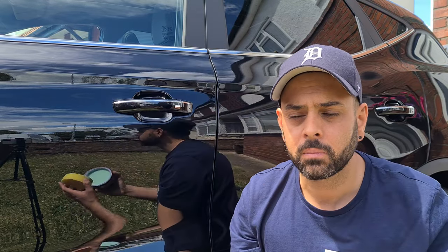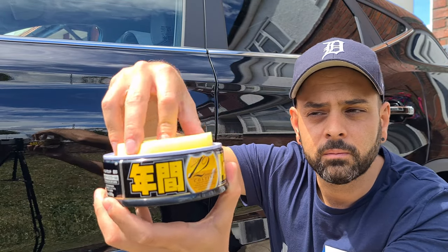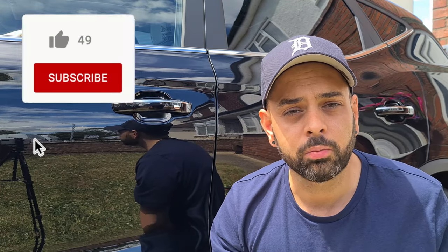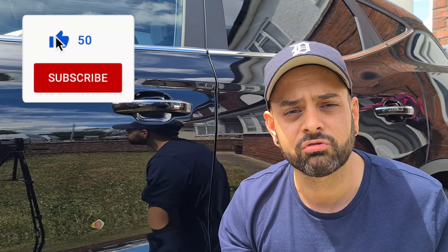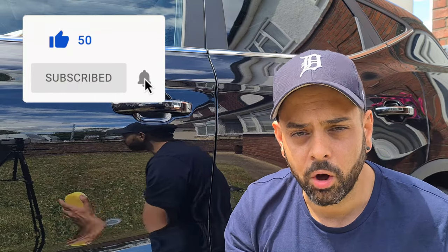Soft 99 Fusso Coat is super easy to apply. In the package you get an applicator and the wax. All you need to do is put the applicator in the wax and give it half a turn — that will be more than enough to do one or two panels. Remember, a little goes a very long way. Please make sure the car is completely clean and dry prior to use, using a pH-neutral car shampoo with no protection products in it. If needed, you can use an IPA wipe-down to remove any polish residues.